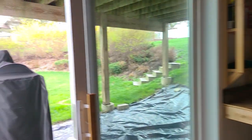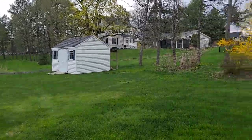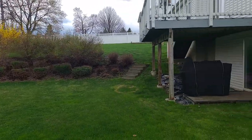All the mechanicals are in the back. Walking out to the flat part of your yard, there's a fire pit. Turning around you can see the full house — lots of big windows letting in a lot of natural light.